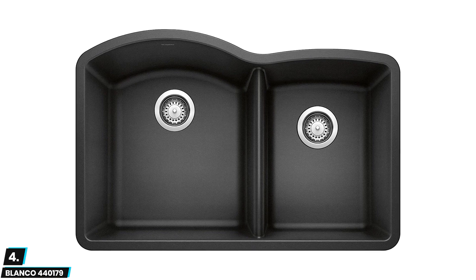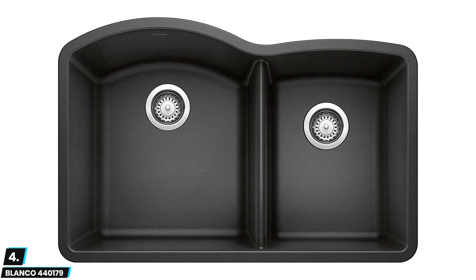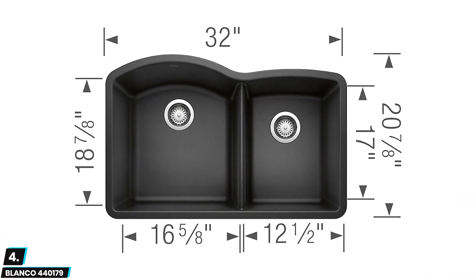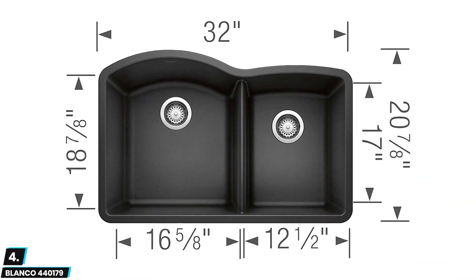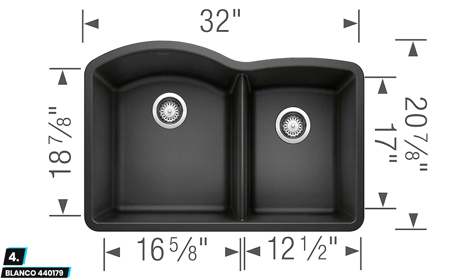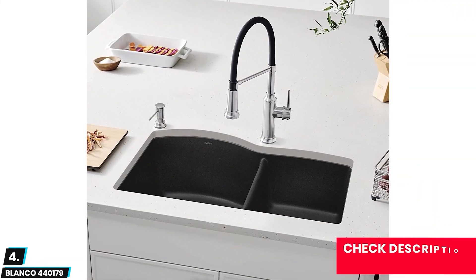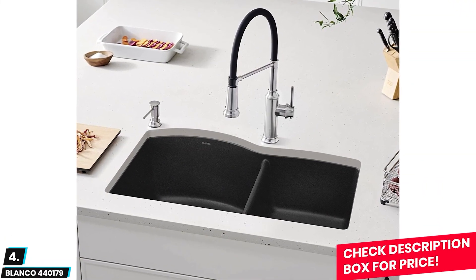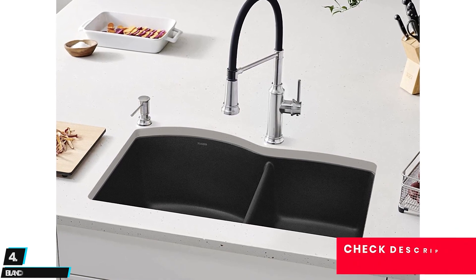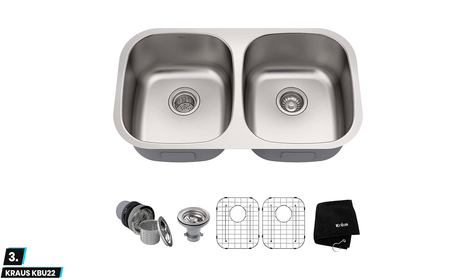At number four we have the Blanco 440179. This is also a double bowl sink that's available in a choice of finishes to fit just about any kitchen style. It is made of durable granite-based patented material, and its dual sink design is practical and available in several attractive colors. It is not very difficult to install, although some reviews mention sinks arriving damaged and wrapped in subpar packaging.